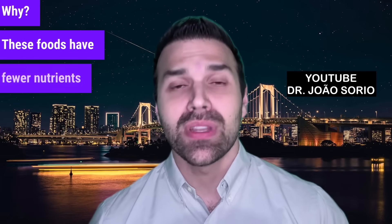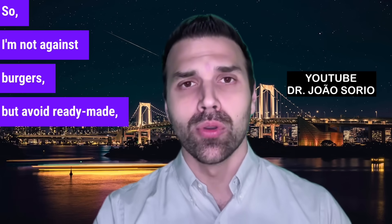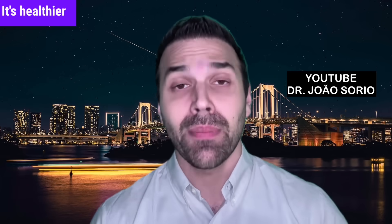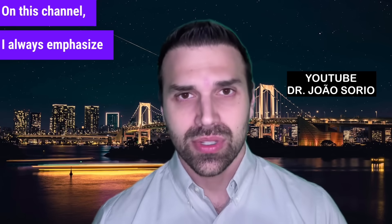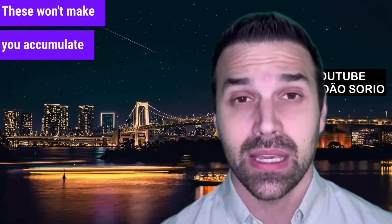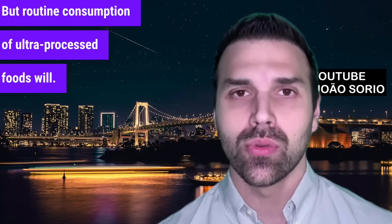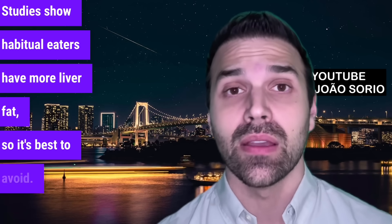These foods have fewer nutrients than a homemade burger, for example. I'm not against burgers, but avoid ready-made ultra-processed ones. If you want a burger, make it at home — it's healthier and even cheaper. On this channel, I always emphasize common sense and balance. Homemade burgers or pizza sometimes won't make you accumulate liver fat, but routine consumption of ultra-processed foods will. Studies show habitual eaters have more liver fat, so it's best to avoid.